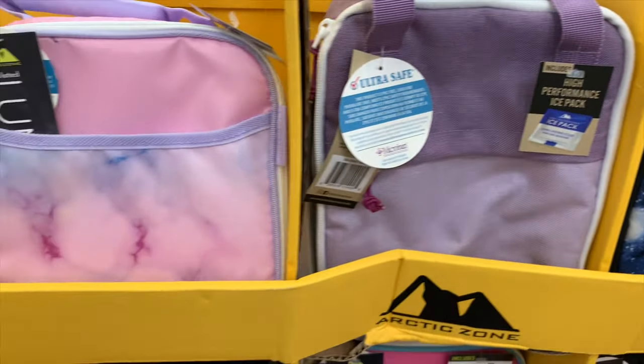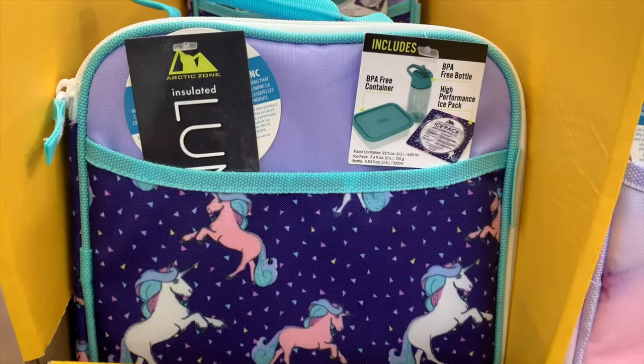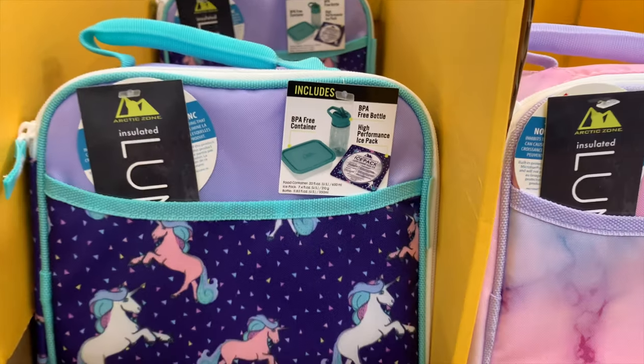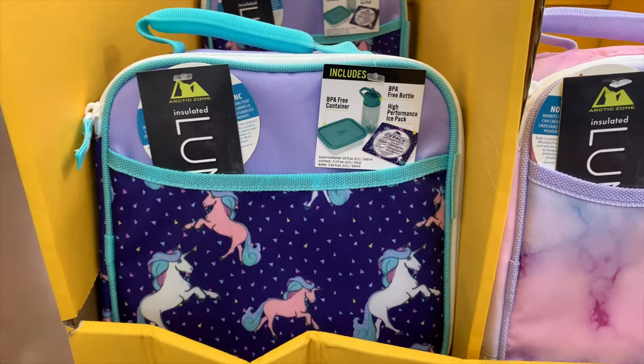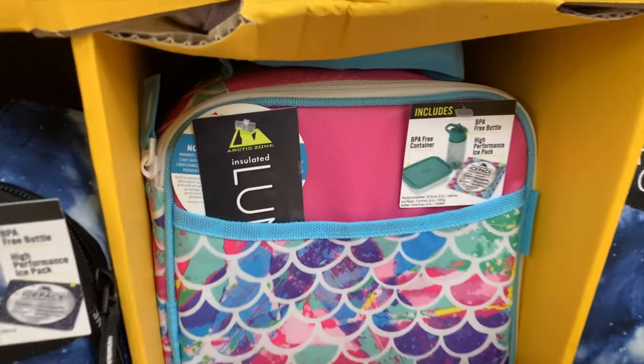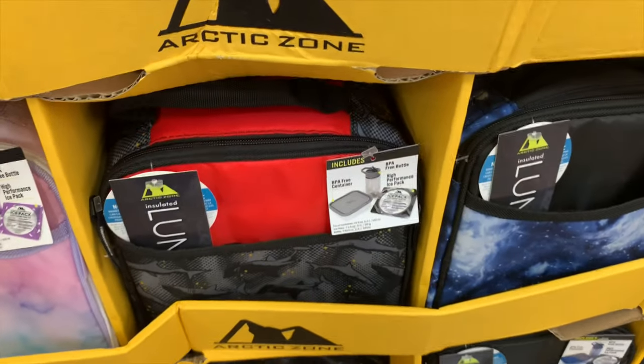There's a pink tie-dye one, and oh — unicorns! This one comes with containers and an ice pack. Target did not have unicorns! And look at this mermaid one with fish-scale detail. They really have cool stuff!